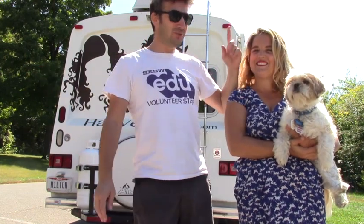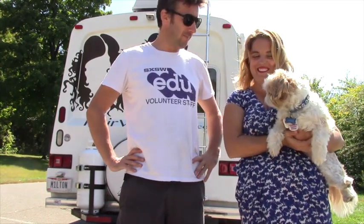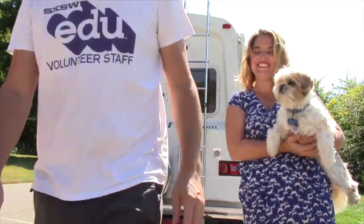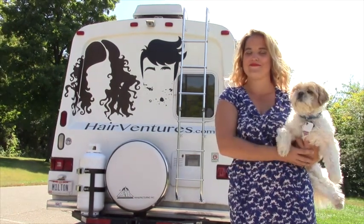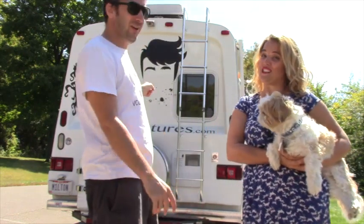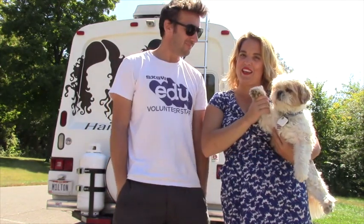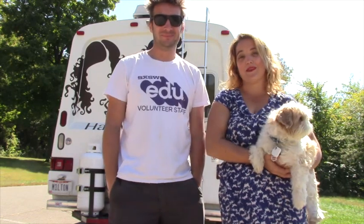Hello, welcome to HairVentures. I'm Meg. I'm Jonathan. And this is Kegogi. We've been on the road for nine months so we thought it was about time to show you around Milton, our RV.